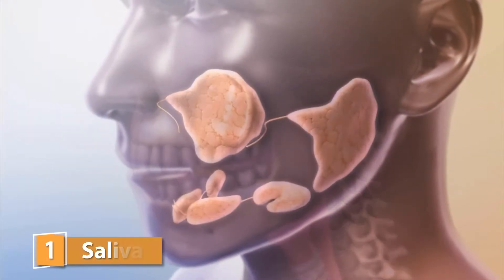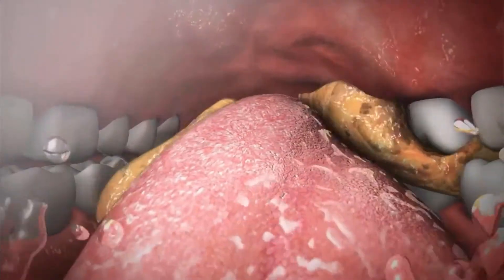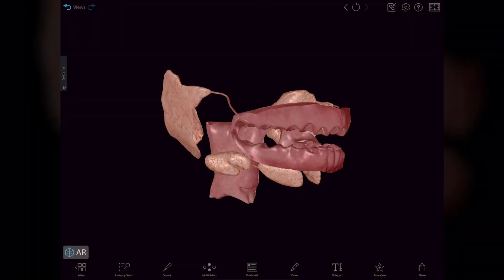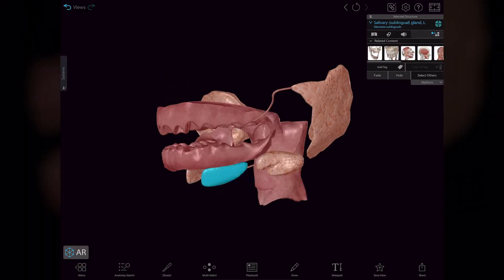There are six salivary glands located around the oral cavity which secrete saliva. Saliva is 99% water but also contains enzymes and proteins that lubricate the oral cavity and begin chemical digestion of food. There are three pairs of salivary glands and two ducts on either side of the oral cavity.